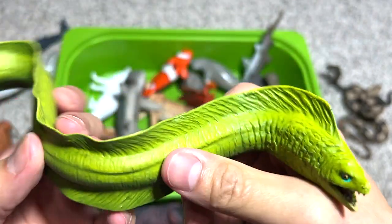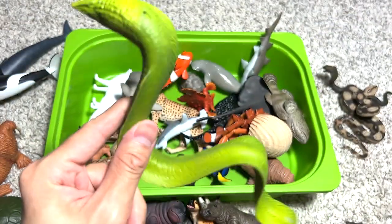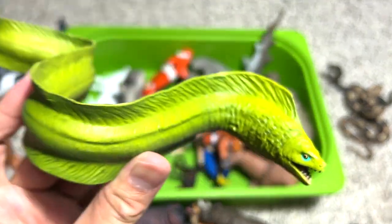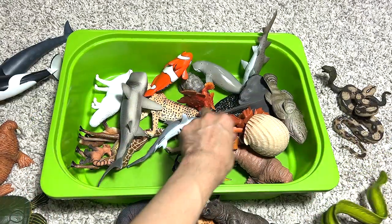Moray eel — a nice figure. You can bend the body but it doesn't stay that way. Moray eels love to hide in little cracks and holes; I've actually seen them before and they are very impressive sea animals, really beautiful.